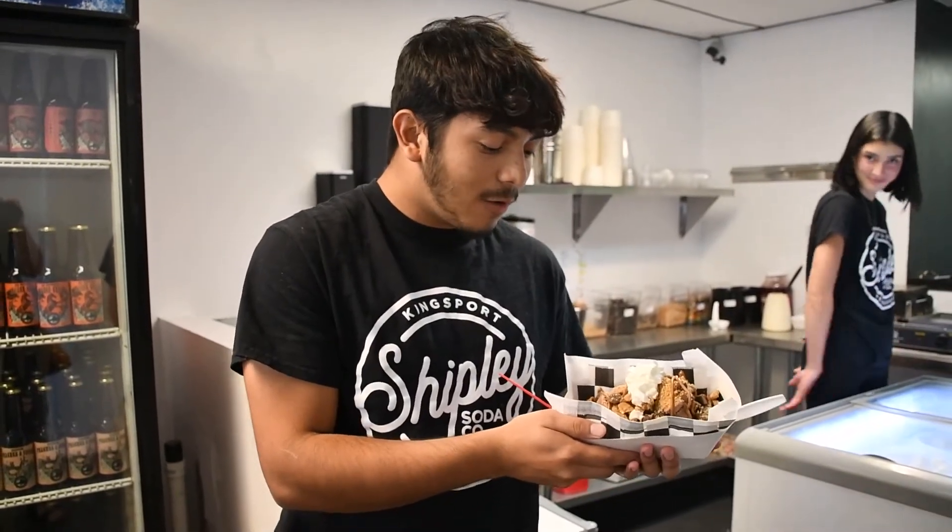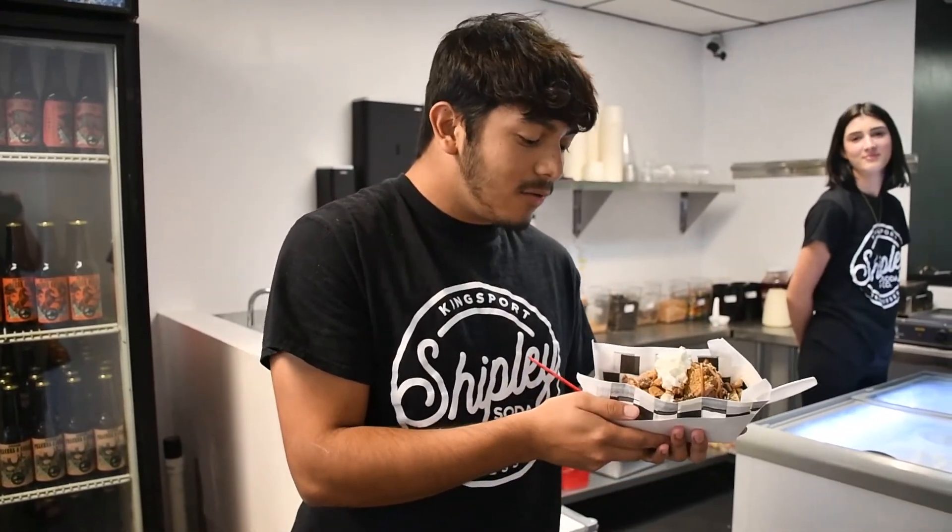This is the cookie butter waffle. It's a Belgian waffle, two scoops of ice cream, mini Reese's, nutter butter crumble, cookie butter, and whipped cream.